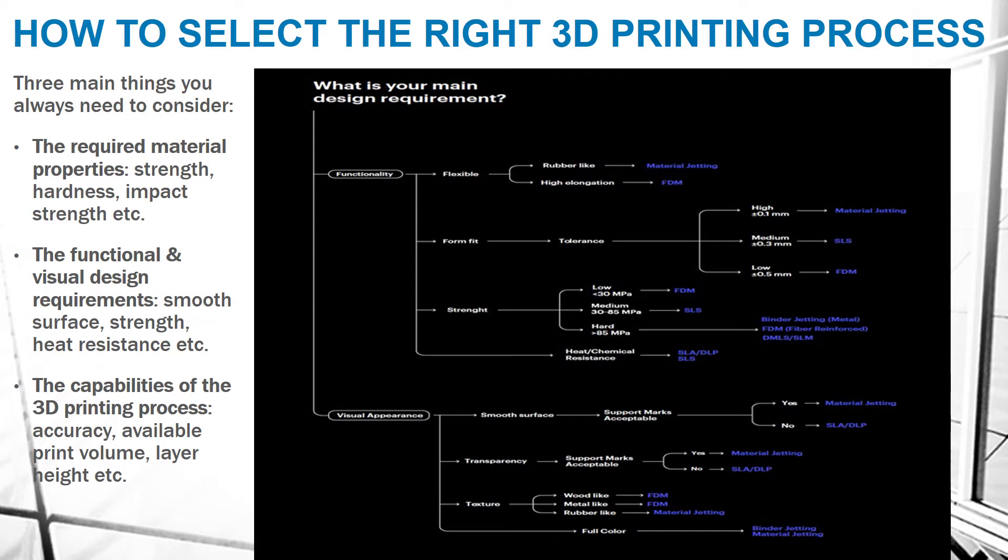The second consideration is functional and visual design requirements, such as smooth surface finish, heat resistance, and water resistance. Third are the capabilities of the 3D printing process — how much accuracy, available print volume, and layer height. Based on these three things, we decide which printing process to use, because every printing process has different benefits, limitations, and materials.